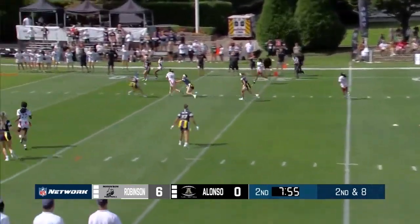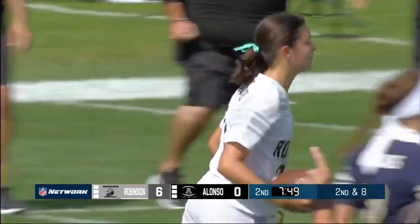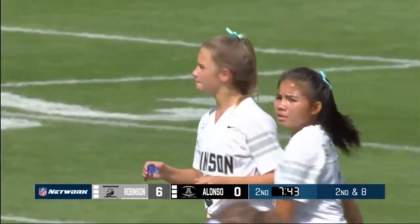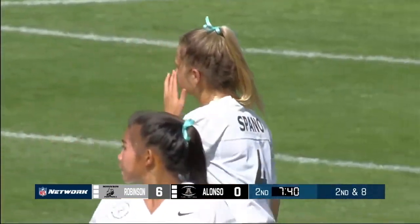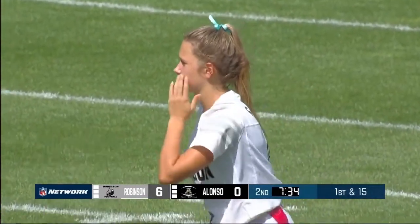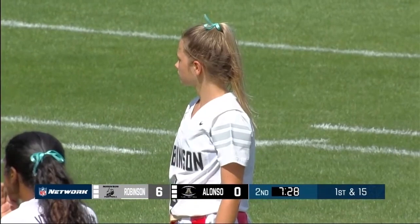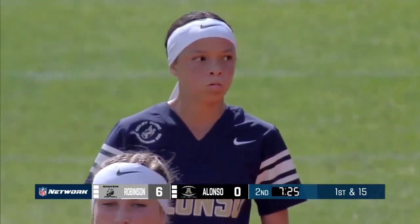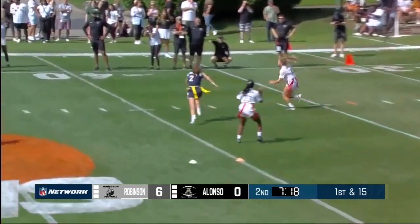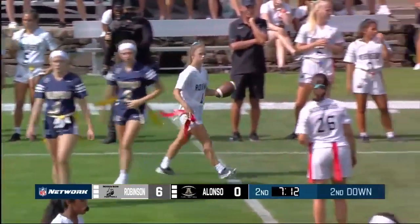The offense moving once again for Robinson — Bella Rodriguez at center. I am incredibly impressed with the accuracy from Hayden Spano. She has been right on the money, hitting receivers in stride, kind of carving up this cover-three defense that Matt Hernandez and the Alonzo defense are trying to play. They are lost for how to defend this young sophomore quarterback right now. First down for the Knights — Spano rolling once again, under pressure — and the flag pulled by Eliboni on the rush.